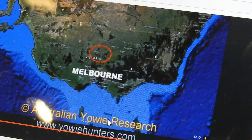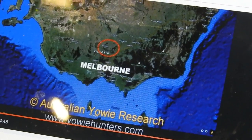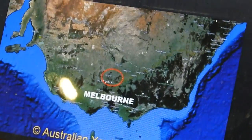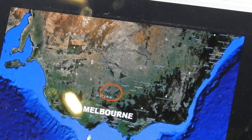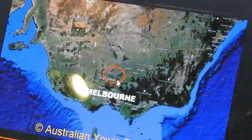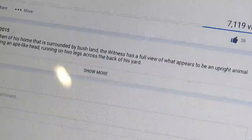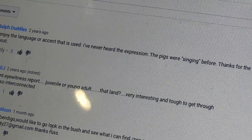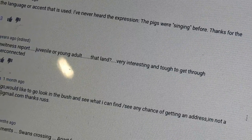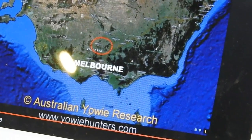What we've got here is a Yowie sighting in the Bendigo area in 2015. Bendigo is just above Melbourne in Australia. We've written to Australian Yowie Hunters to try and get the address so we can go and check the story out, but we didn't get an answer. We also put up a message in the comments box asking for the address of the witness so we can go and interview them, but we've gotten an answer back from Australian Yowie Research.